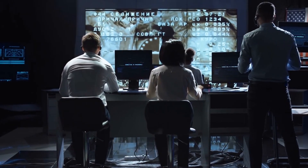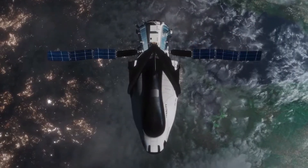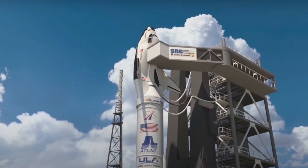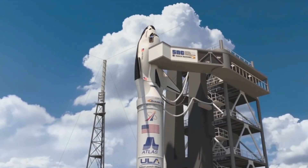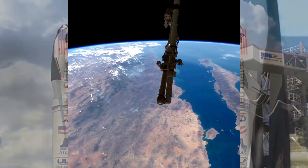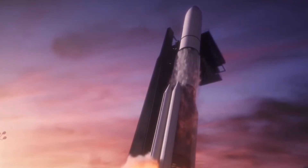NASA has finally completed its long-awaited Dream Chaser Spaceplane, a reusable spacecraft designed to transport crew and cargo to low-Earth orbit destinations. This marks a significant milestone in the development of the spacecraft, which has been in the works for several years. With the Dream Chaser's completion, NASA is one step closer to achieving its goal of affordable and sustainable access to space.